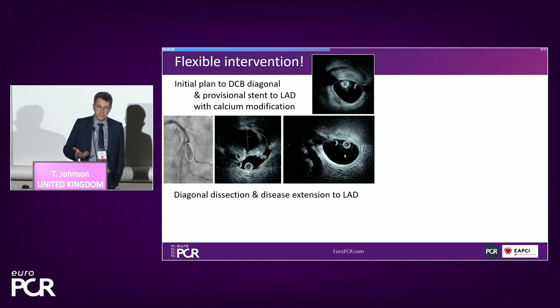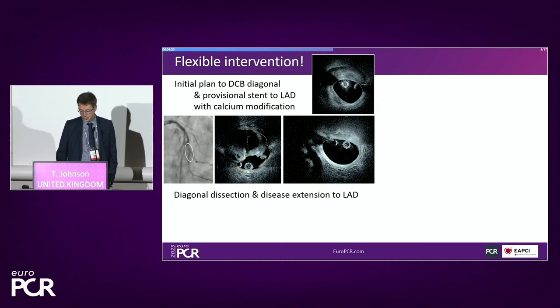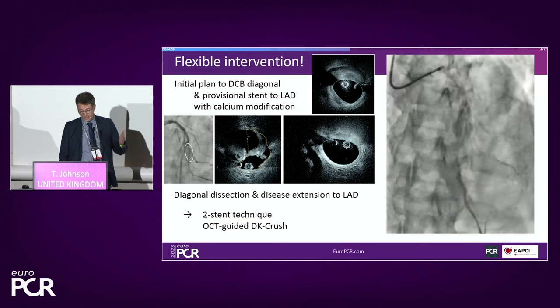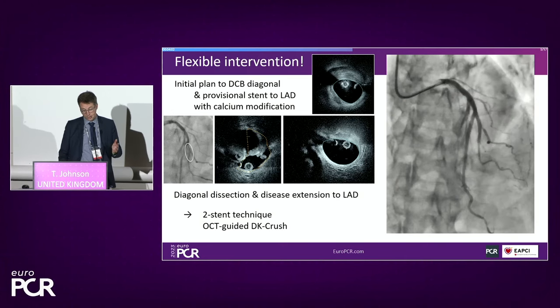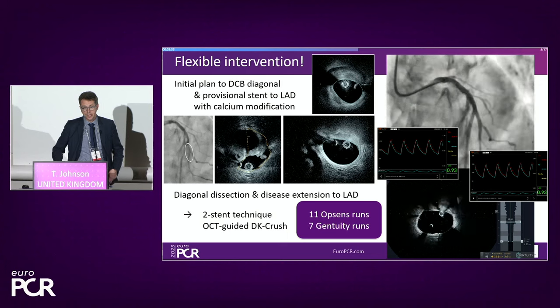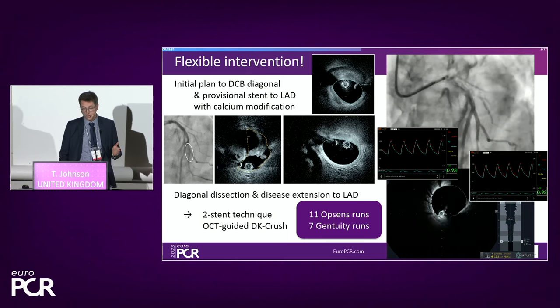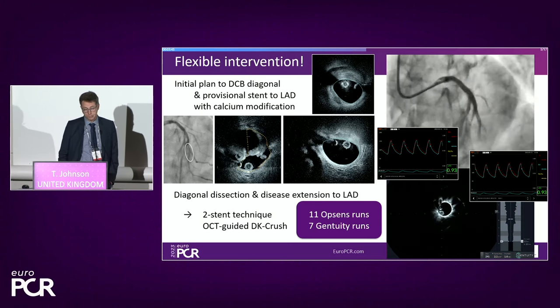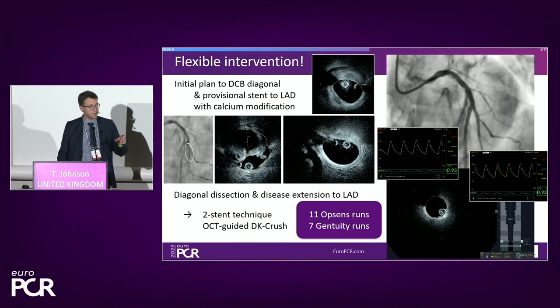My initial plan had been DCB to the diagonal with provisional LAD treatment, but intervention to the diagonal resulted in quite significant dissection extending right to the ostium. I felt a DCB would not give a long-term result and had to convert to a two-stent strategy — DK crush, which I felt was preferred given the complexity. After 11 runs of Opsens and seven runs of Gentuity, we achieved a DK crush result with a DPR of 0.93 in both limbs of the bifurcation — precision PCI harnessing both technologies.